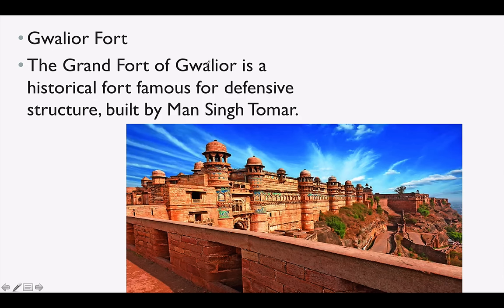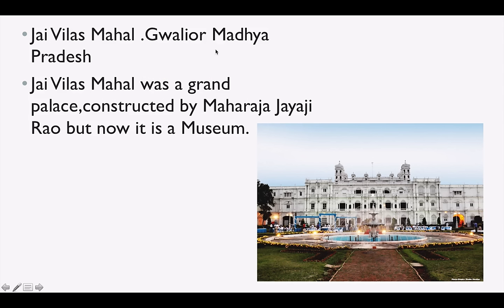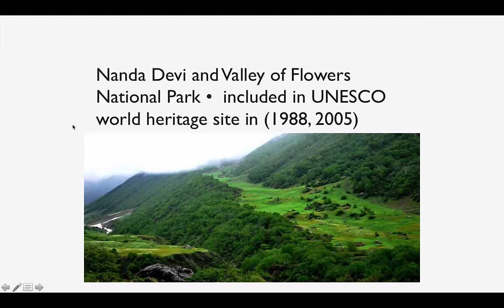Salim Singh ki Haveli was built by Salim Singh and is one of the most famous havelis in Jaisalmer, Rajasthan. Ghanta Ghar, also known as the clock tower of Rajasthan, is a beautiful tower in the city of Jodhpur. Gwalior Fort is famous for its defensive structure built by Man Singh Tomar. Jai Vilas Mahal is in Gwalior, Madhya Pradesh, and was constructed by Maharaja Jayaji Rao. Nanda Devi and the Valley of Flowers are both UNESCO World Heritage Sites — Nanda Devi in 1988 and Valley of Flowers in 2005, both in Uttarakhand.